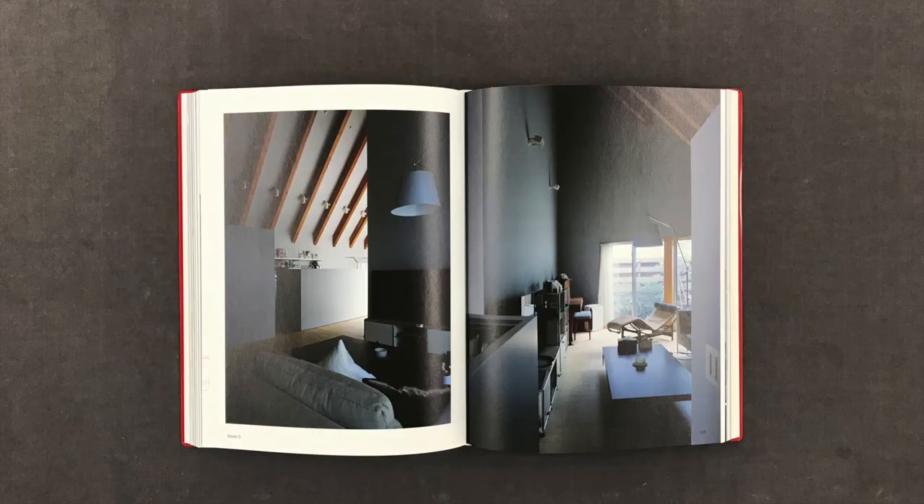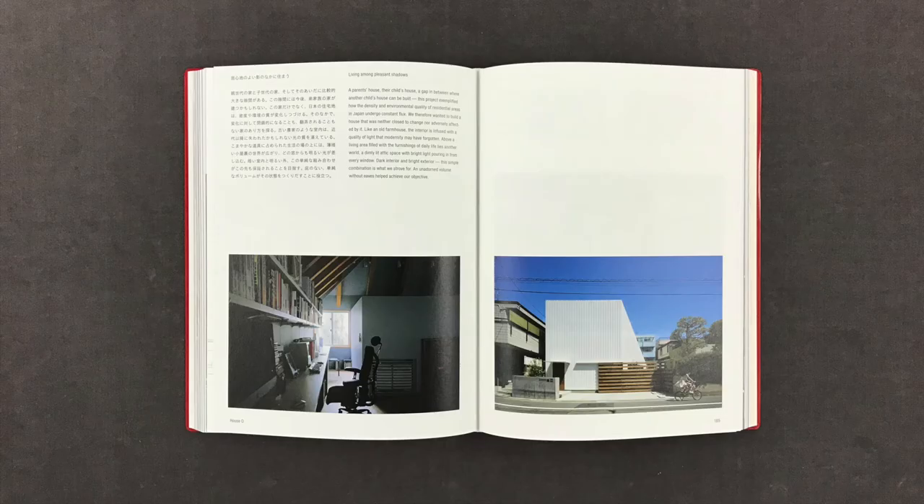Like an old farmhouse, the interior is infused with a quality of light that modernity may have forgotten. Above a living area filled with the furnishings of daily life lies another world. A dimly lit attic space with bright light pouring in from every window. Dark interior and bright exterior — this simple combination is what we strove for.